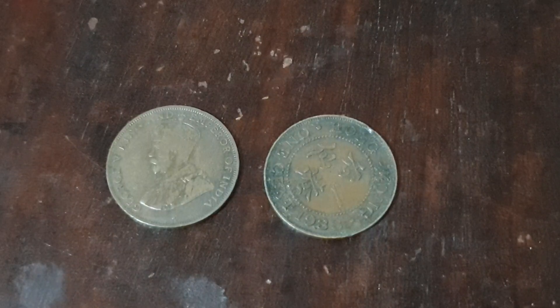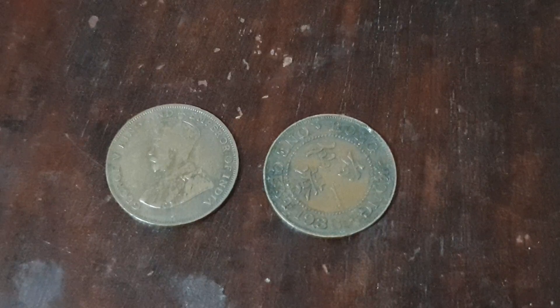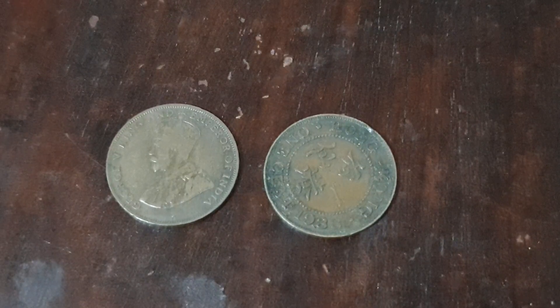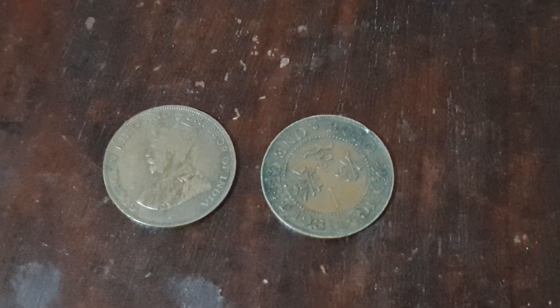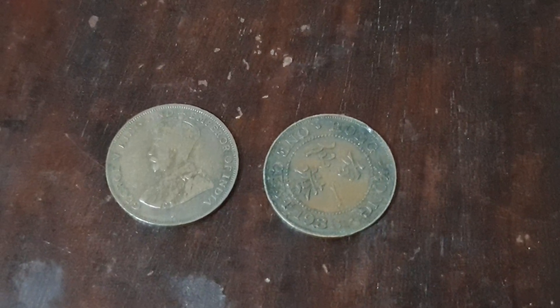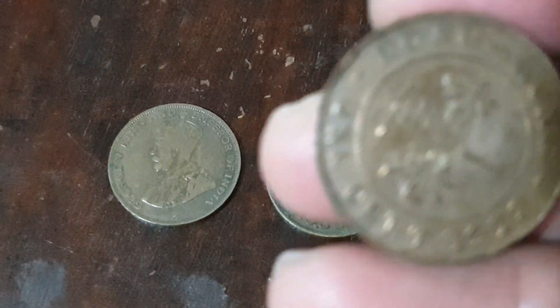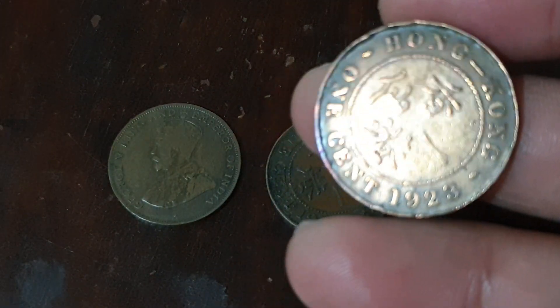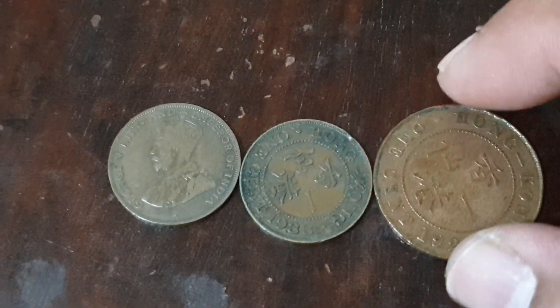Hello everyone, welcome to Coins and Stamps. We have two old coins here for you, both from Hong Kong from the same year, 1933. These are called the small types — they are smaller than their predecessors. This one here is from 1923, and you can see the size difference compared to the 1933 ones — it's quite significant.